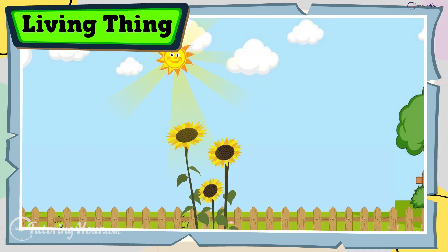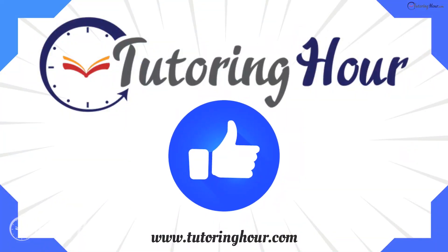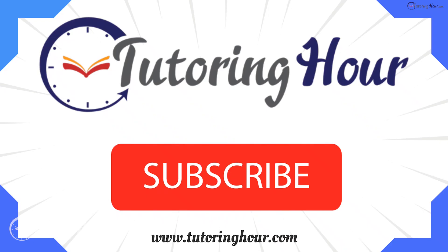That's all for today's quiz. If you enjoyed the quiz, give us a thumbs up and subscribe so you never miss a chance to learn more. Thank you for watching. Until next time, keep exploring the world around you.